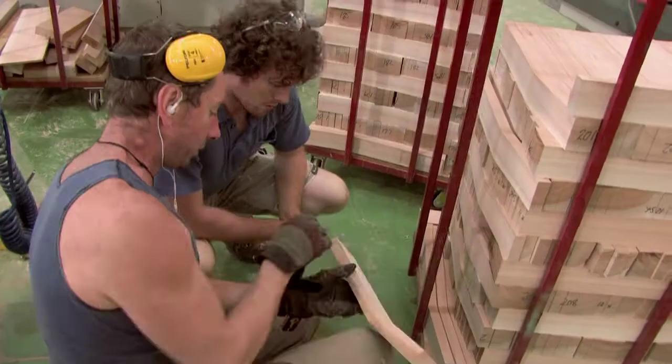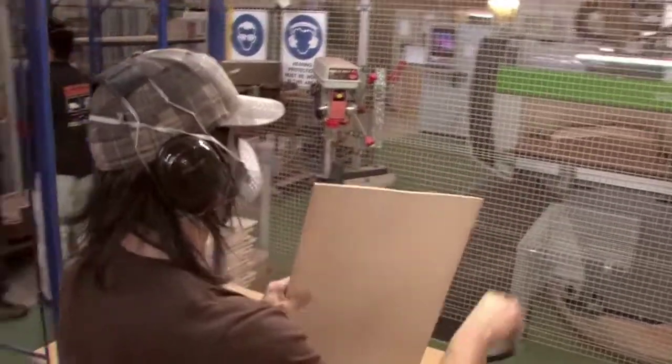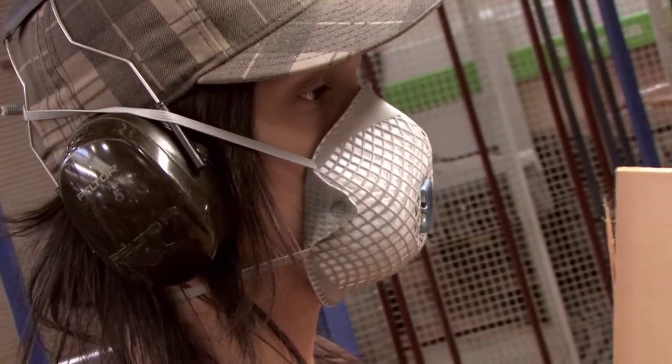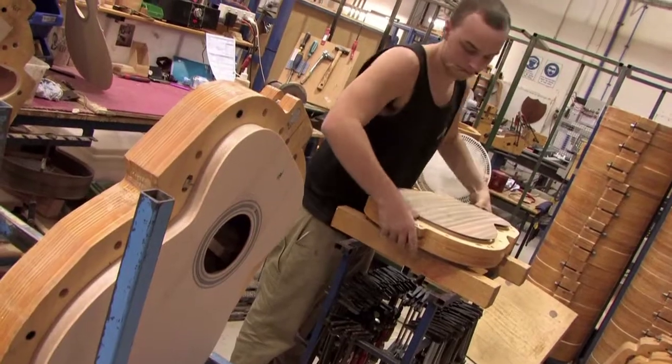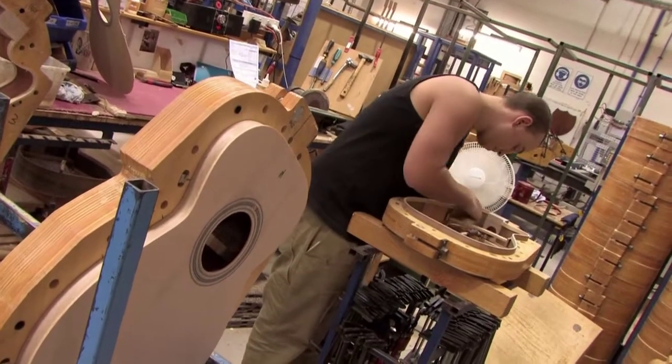A guitar does begin as several trees because you use different species of timber within the one guitar, and it's the relationship of those timbers vibrating together that creates the eventual tone of the guitar.